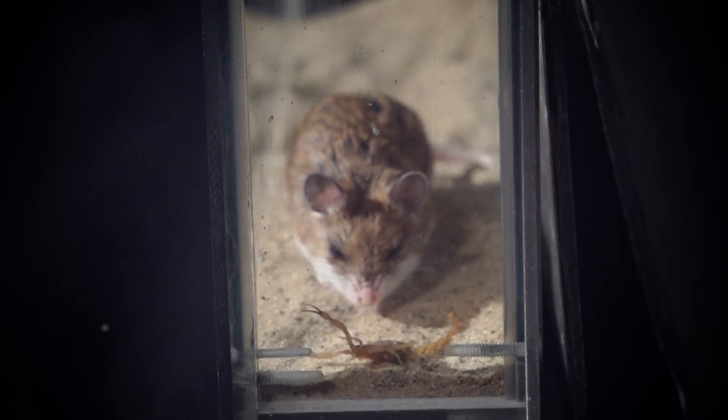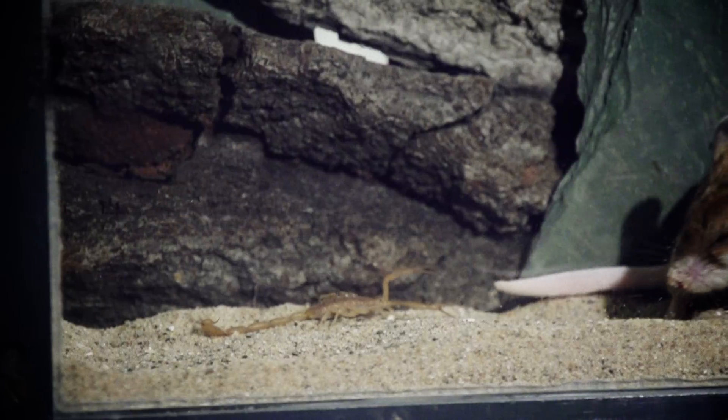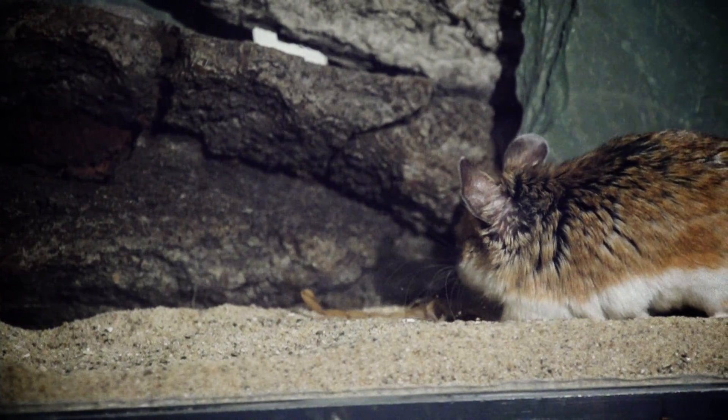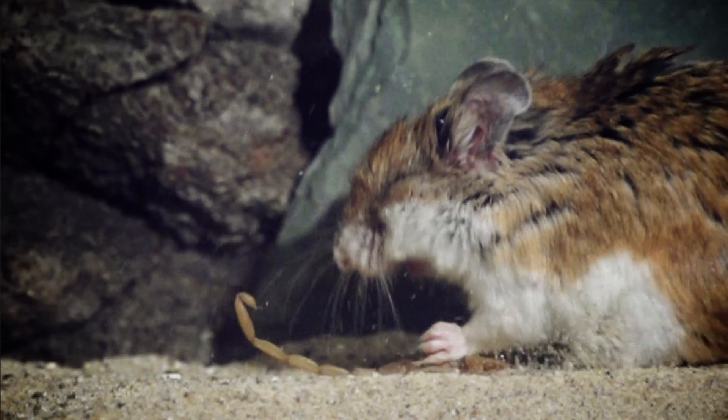Scientists at Michigan State University are studying how this battle unfolds — not just physically, but at a chemical level. This mouse is on the attack, but the scorpion is not having it. See how it keeps stinging the mouse?